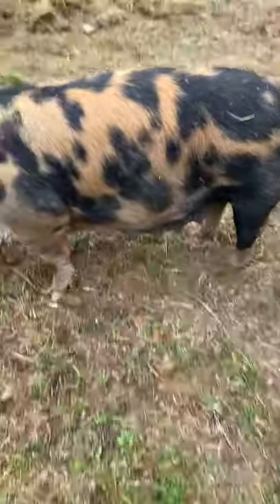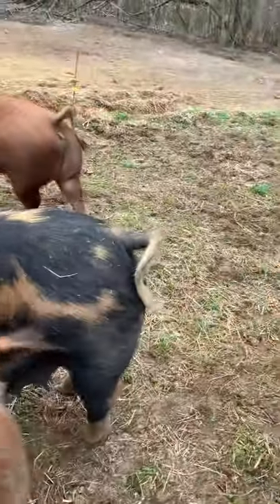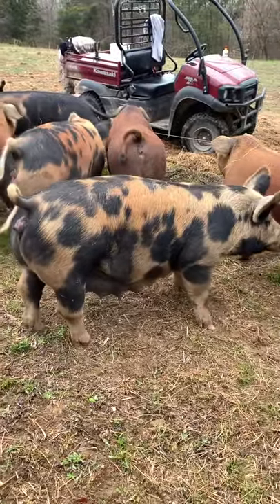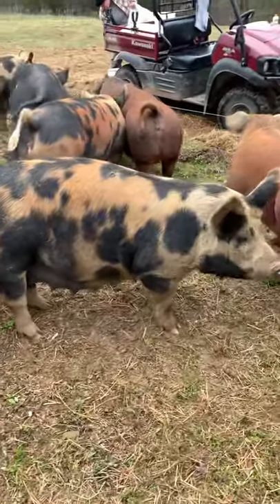Looks like the teeth are becoming even more pronounced. A lot of swelling in the vulva area. She's very waddly, more so than some of the other girls. But up and active. Looking good.